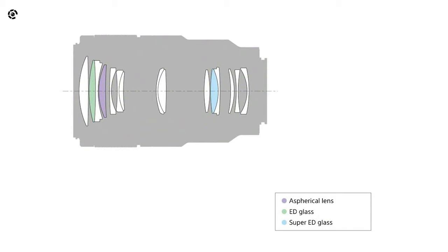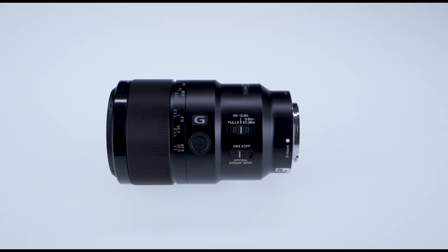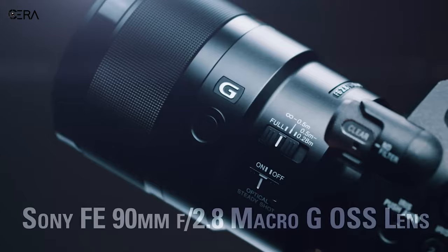Besides, there is an aspherical element to eliminate spherical distortion. In short, the Sony FE 90mm f2.8 has all the high-end features that you might be looking for in a macro lens for your a7 III.